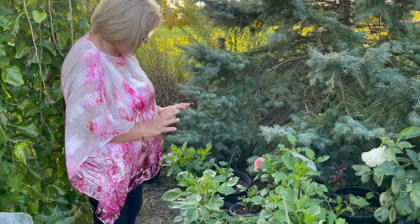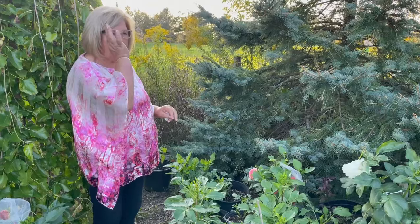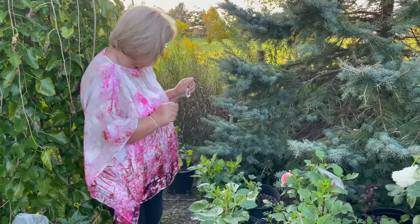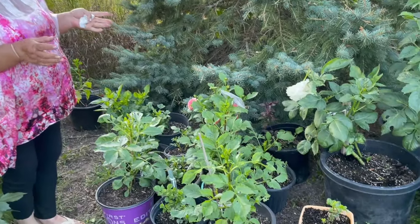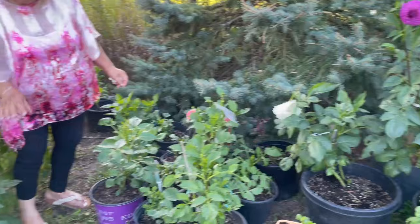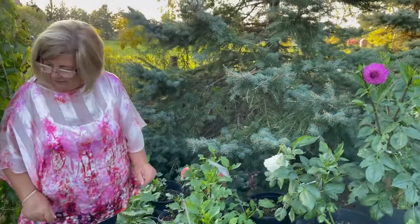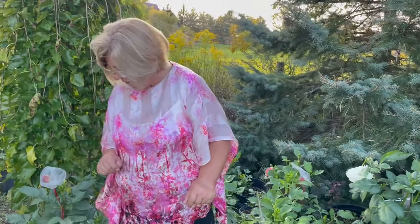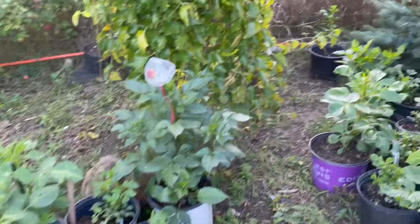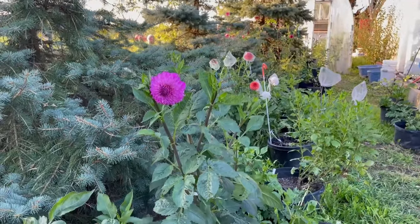These are dahlias that I moved to the side because I was not 100% sure about their health. I also had a deer problem — after I planted, about a week later a deer came through and pulled a lot out of the ground, and they were exposed to the sun for quite a few days. So I thought of putting them in pots trying to save them. Some of them are doing okay, and some I'm not sure about their health — those will probably be thrown out. I'll be doing some picking and choosing in here.